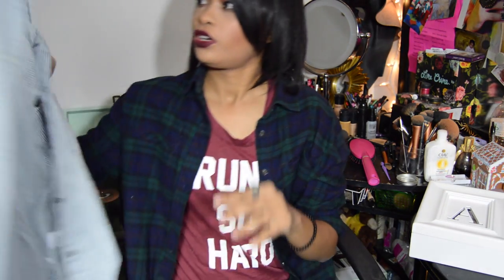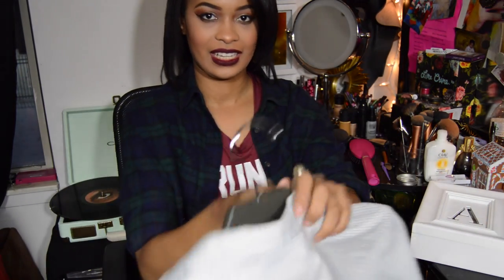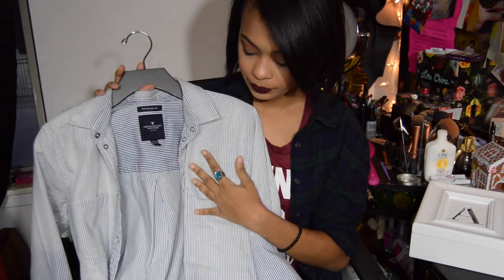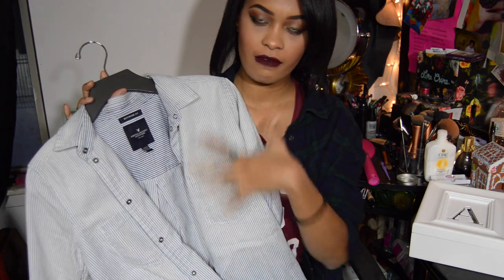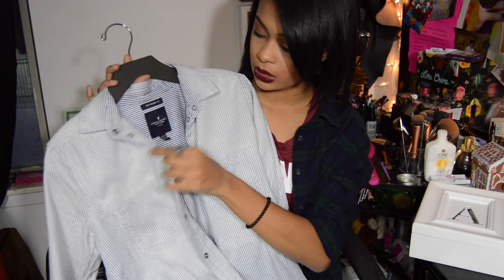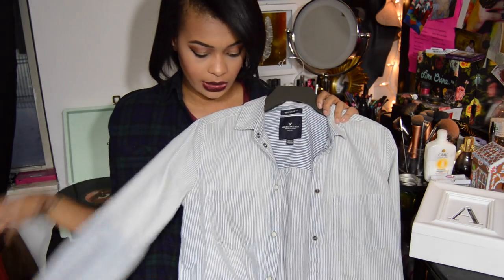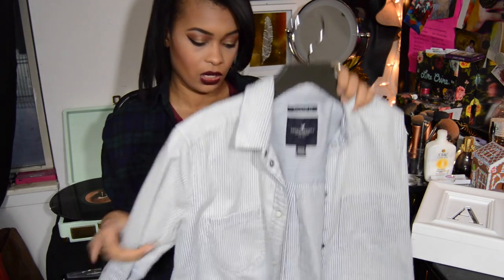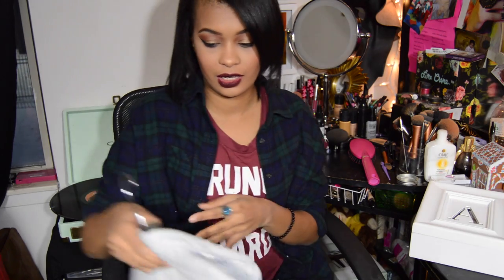I got this cute button-up that reminds me of the shirts my dad always wore growing up. It's a blue and white striped shirt in a boyfriend fit from American Eagle — so it's loose fitting. I wore it once last week and tied it up at the waist, which was really cute. I also want to try wearing it with high-waisted pants and tucked in.